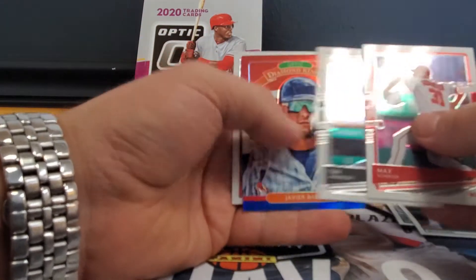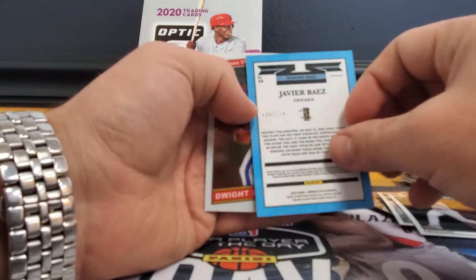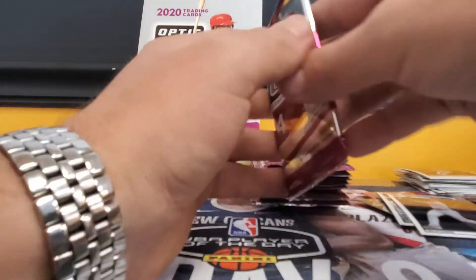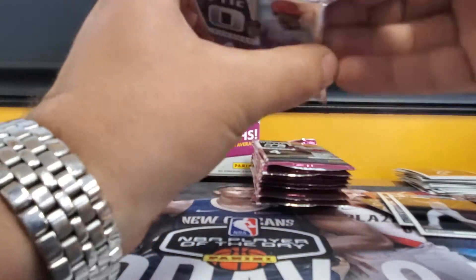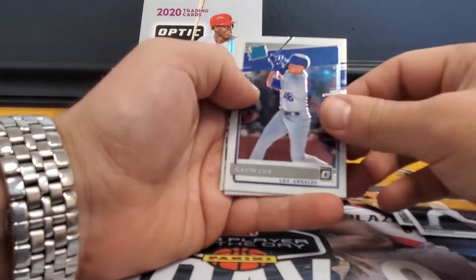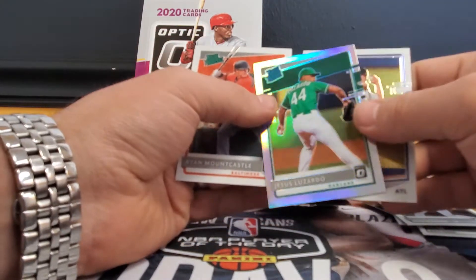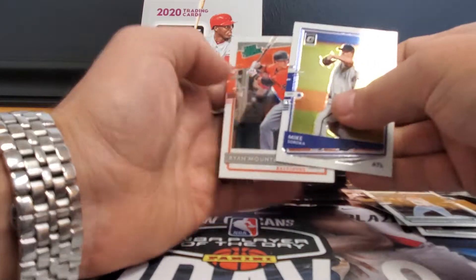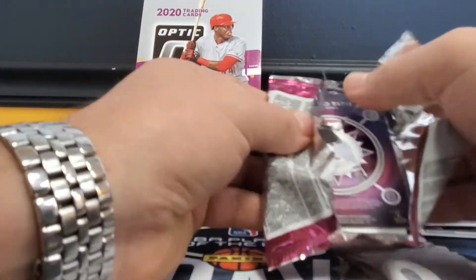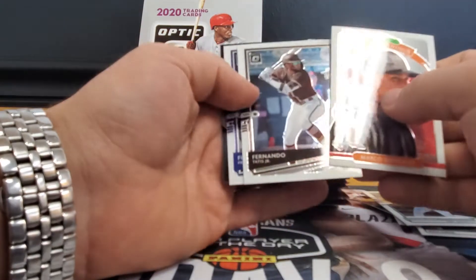Max Scherzer, Tim Anderson, Javi Baez red white and blue numbered to 150, Diamond Kings white, Gooden. Gavin Lux rated rookie, Mike Soroka, Jesus Lazardo silver rated rookie, and Ryan Mountcastle prospect — this rookie class is pretty loaded. So it should be a good year. Marco Gonzalez, Tatis Jr., Freddie Freeman, mythical Tatis Jr.